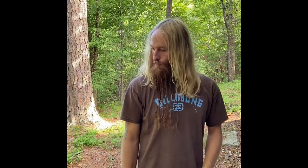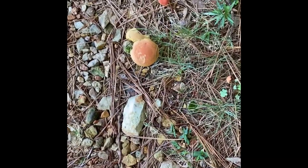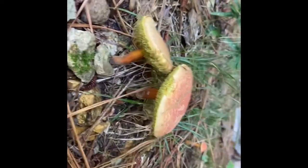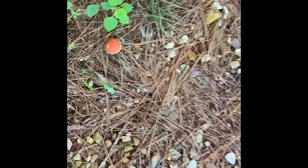They look tasty and they're everywhere. So let's take a look. These are ruby red. You can see the little bitty ones, a little bigger one — still very young. Here's another one.